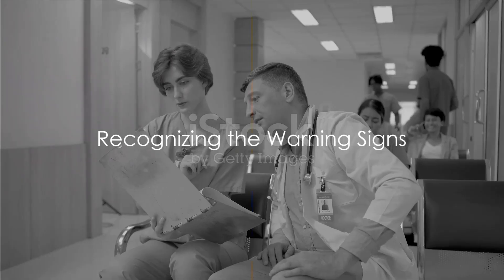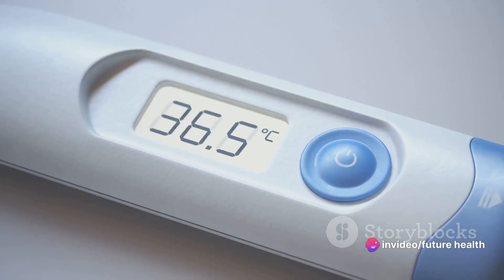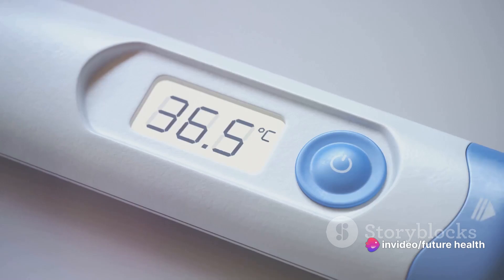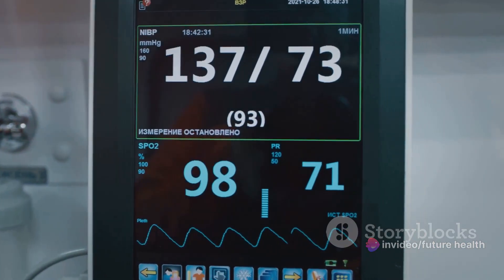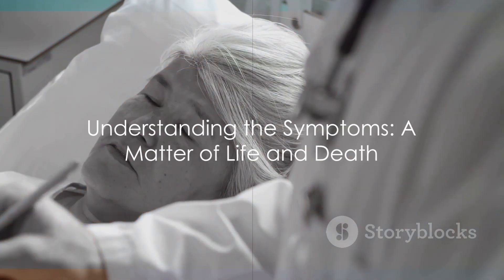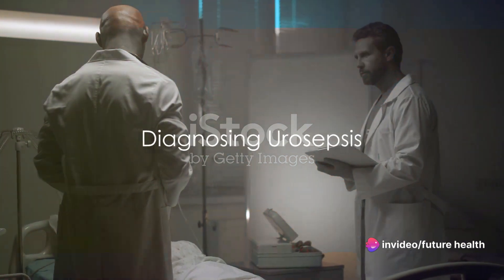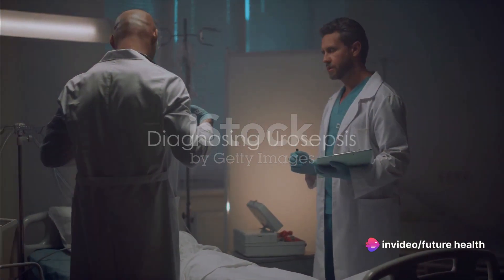Early detection is key. It's important to recognize the warning signs of urosepsis. Common symptoms include fever, a rapid heart rate, a decrease in urine output, confusion, and low blood pressure. Understanding these symptoms can be the difference between life and death.